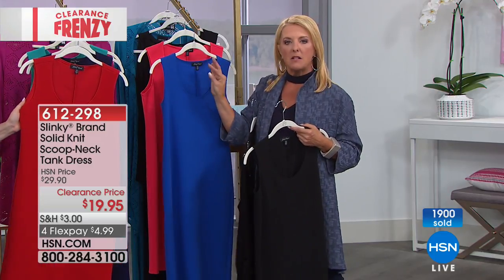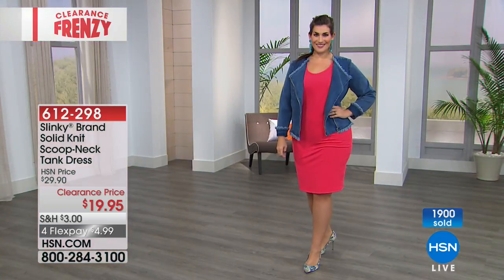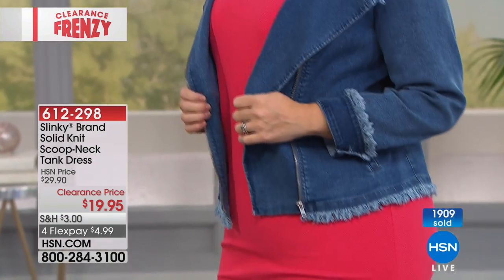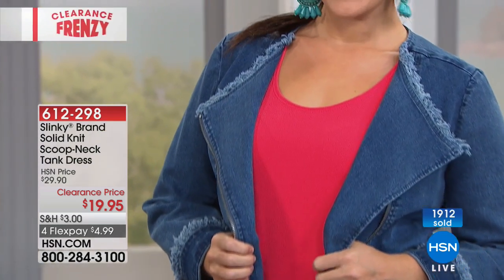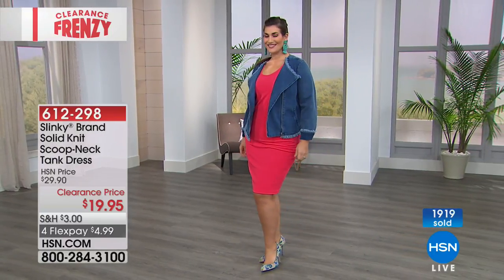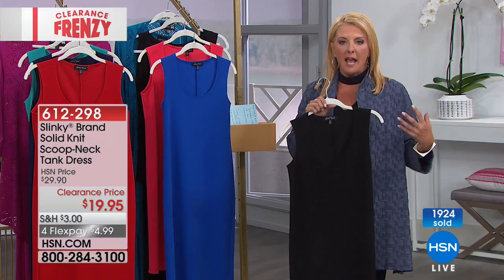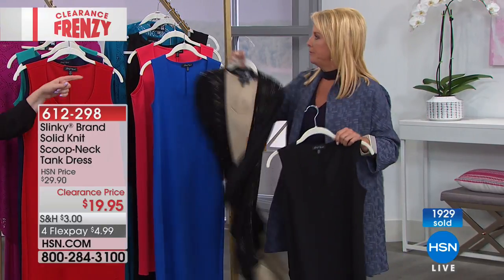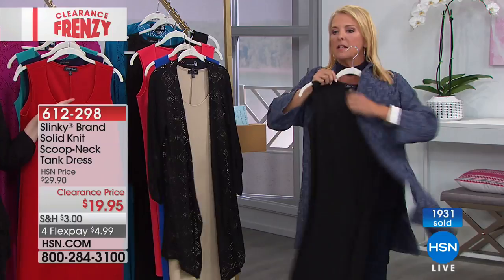Whether it's chunky pieces, little dainty pieces, or big long pieces, it's going to work. I love how we have it back with that amazing stretch denim moto jacket — that's just a rocker look right there. Think about wearing this with a jacket; we've had a million tops and jackets in the show. The Marla Wind jacket would be perfect.